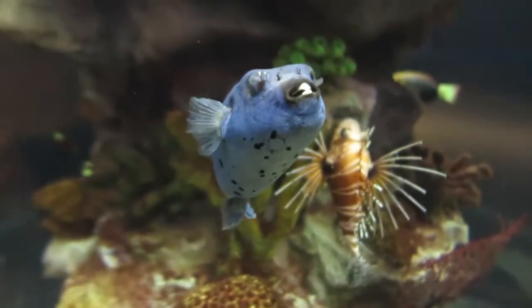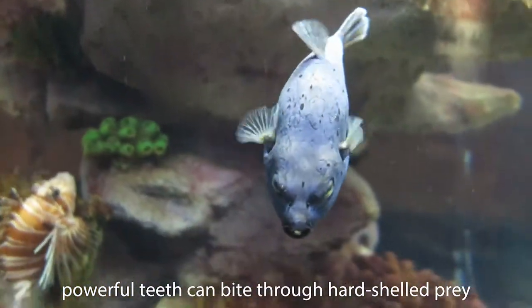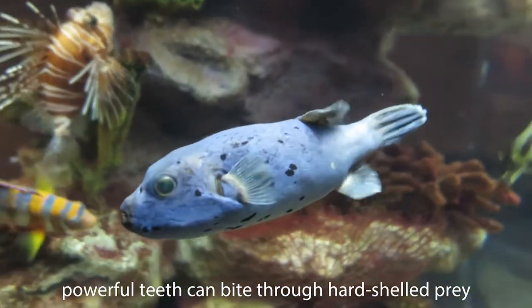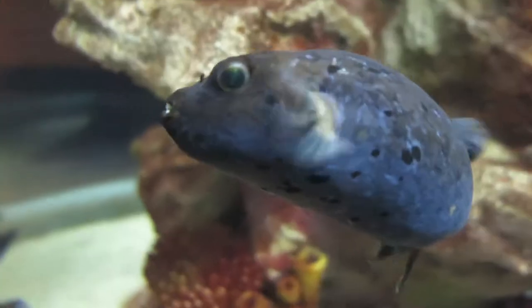Despite its friendly appearance, the dog-faced puffer is a carnivore with a big appetite. Its beak-like mouth is made up of four fused, continuously growing teeth that can pierce the hard shells of clams and mollusks.